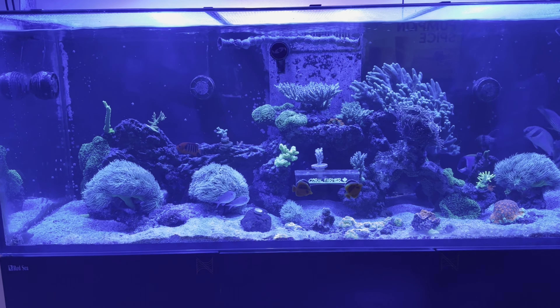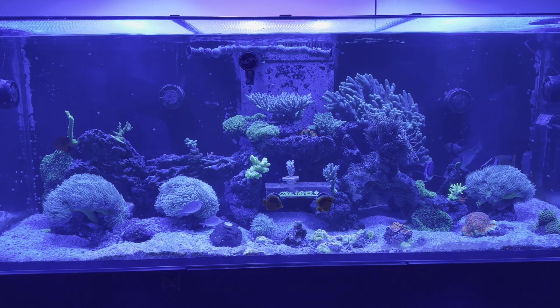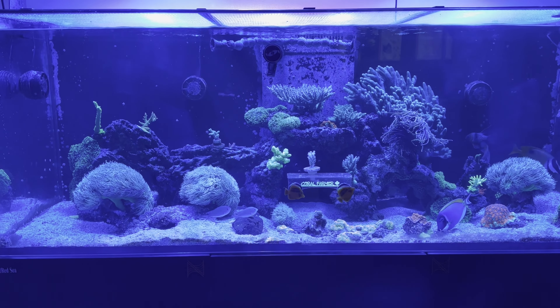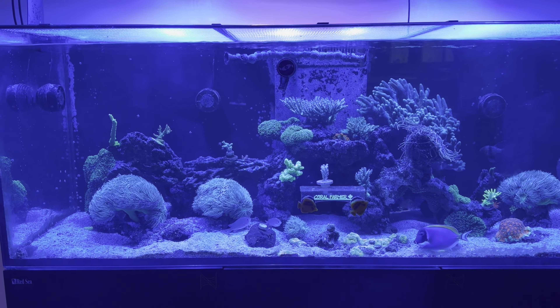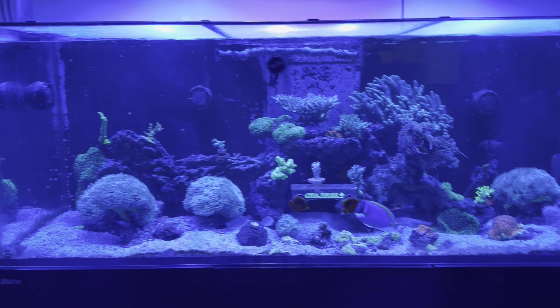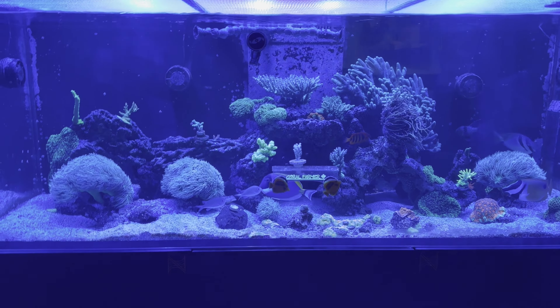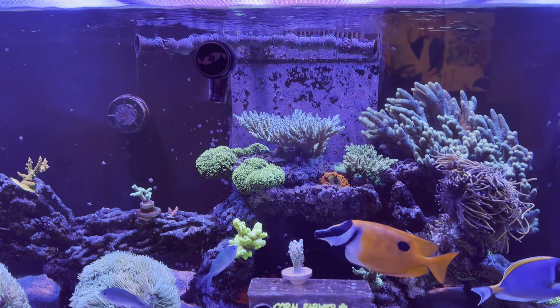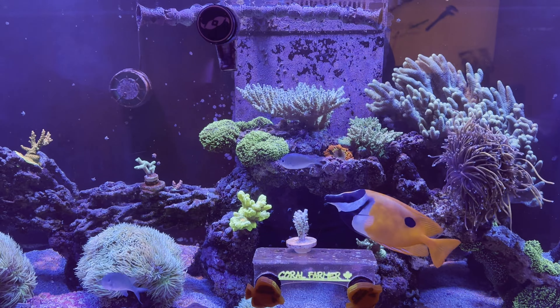Hey everyone, it's Eric here from i525XL. Today is Friday, September the 8th, giving you another update on the tanks. Nothing spectacular really to talk about. I'm using my iPhone 14 this time using the orange filter. I posted some pictures up on one of the Facebook sites and they turned out pretty good, so I thought I'd try and do a video through it instead of playing with all the lights. So here goes.